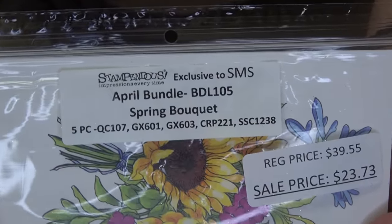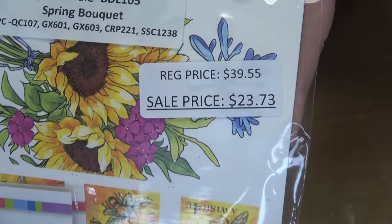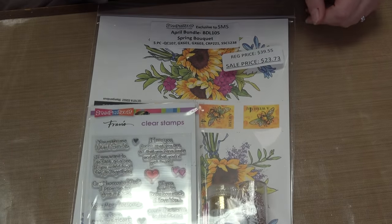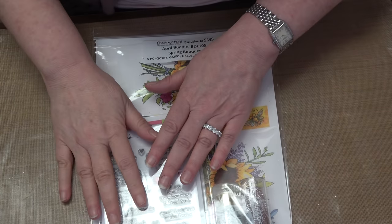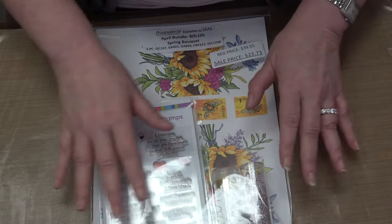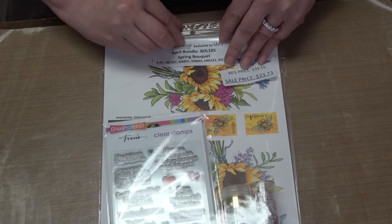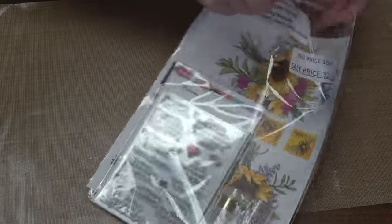This is our first collection from Stampendus — it's called the Spring Bouquet Bundle. It retails for $39.55 but your price is $23.77. Now all the bundles I have for you today are going to be similar in that they're going to have some of Fran's quick card sets, a couple of stamp sets, and some vials of beautiful glitter. Nothing is going to be duplicated between the bundles — no bundle has the same two colors of glitter, the same stamps, or the same quick cards.